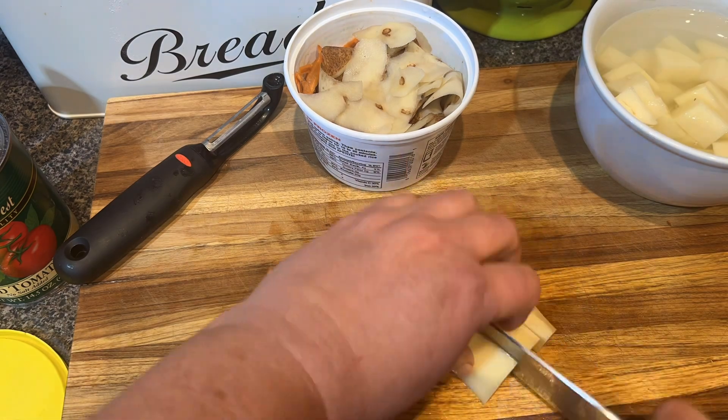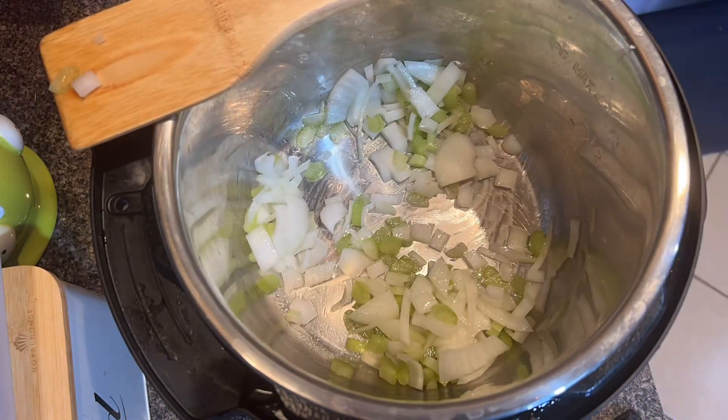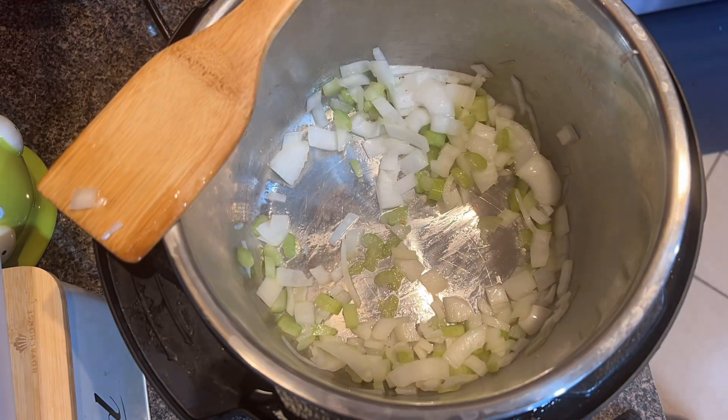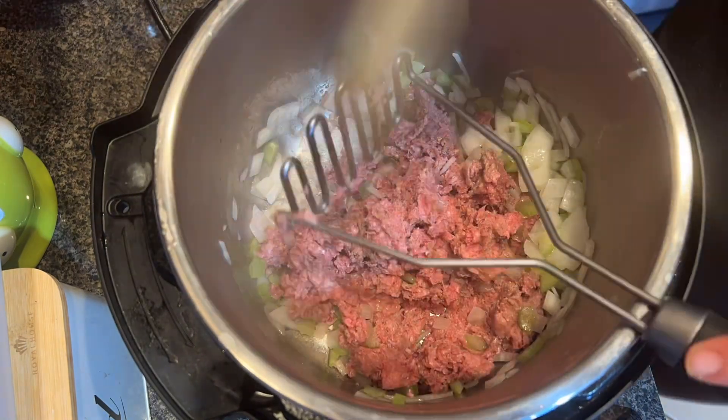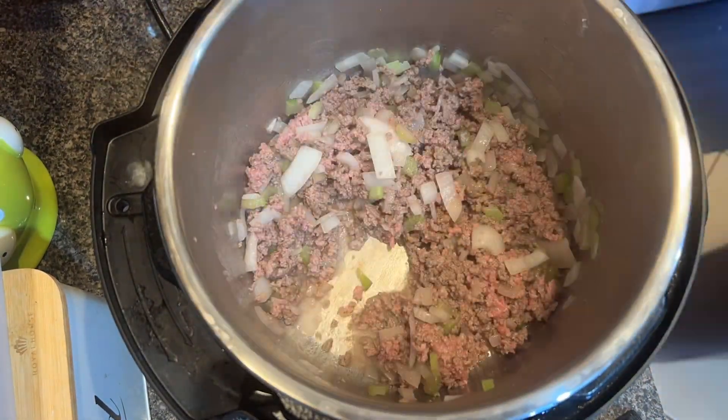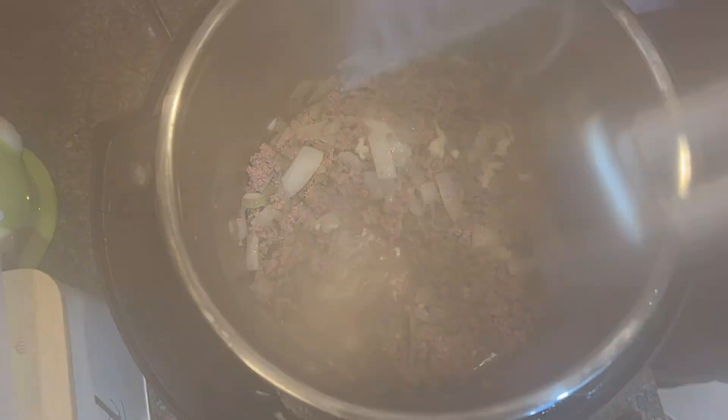This actually made a lot of soup. I'm probably going to be having something similar tomorrow night. I just sautéed up the vegetables with the beef and used a potato masher to get the beef crumbles, then started adding everything else in.